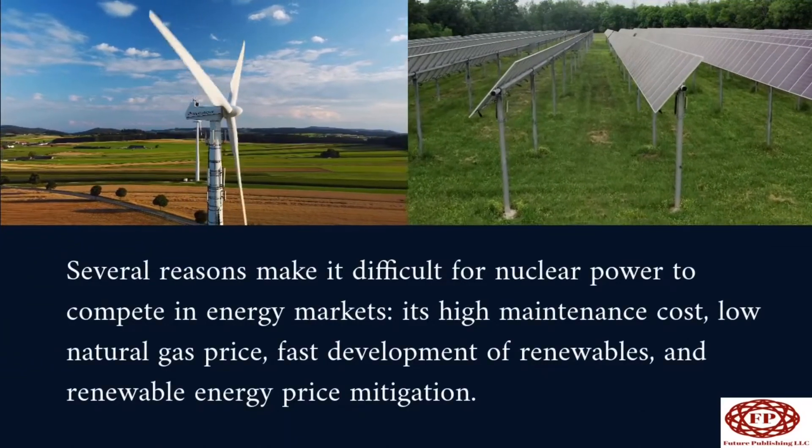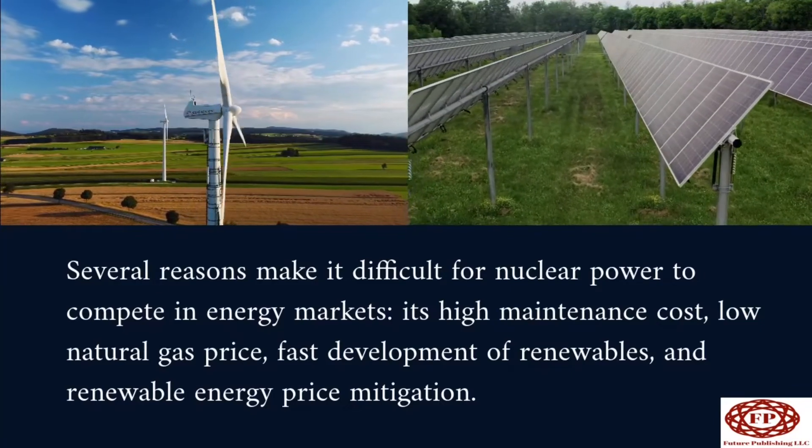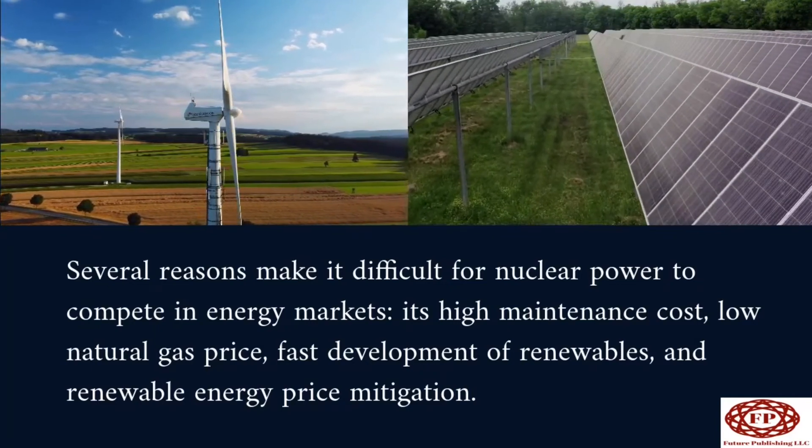Several reasons make it difficult for nuclear power to compete in energy markets: its high maintenance cost, low natural gas price, fast development of renewables, and renewable energy price mitigation.